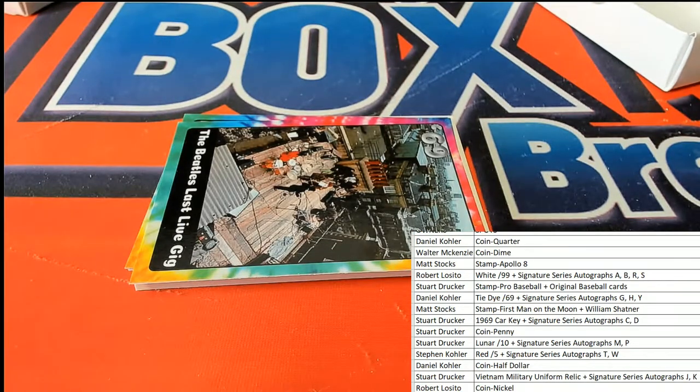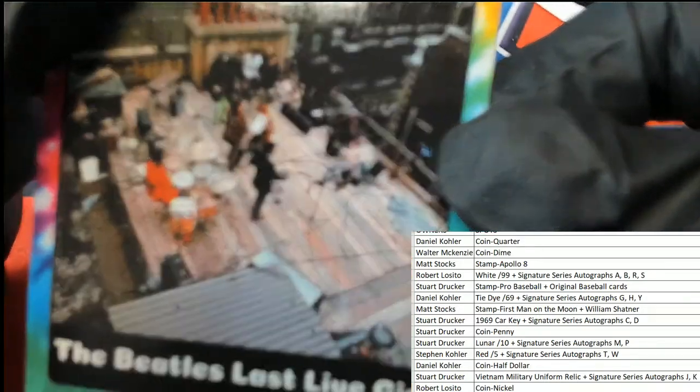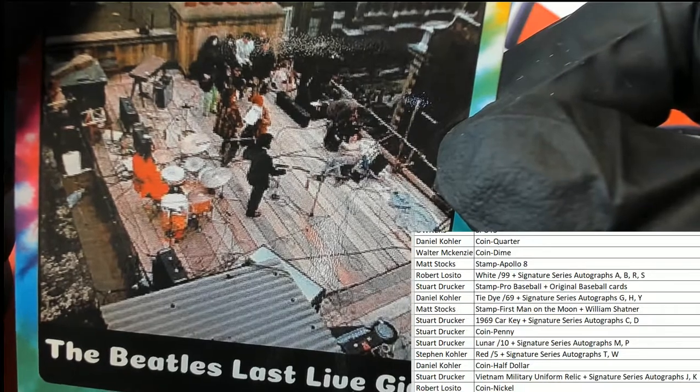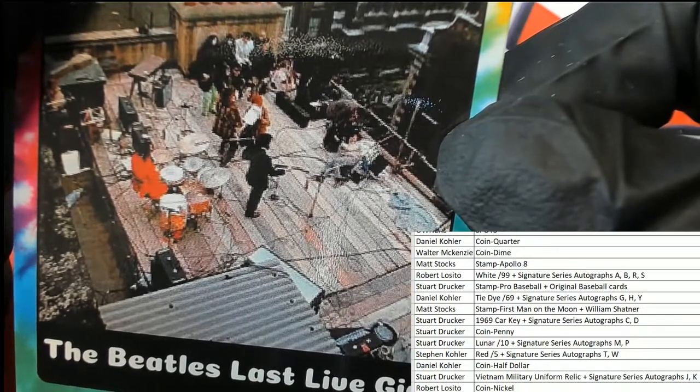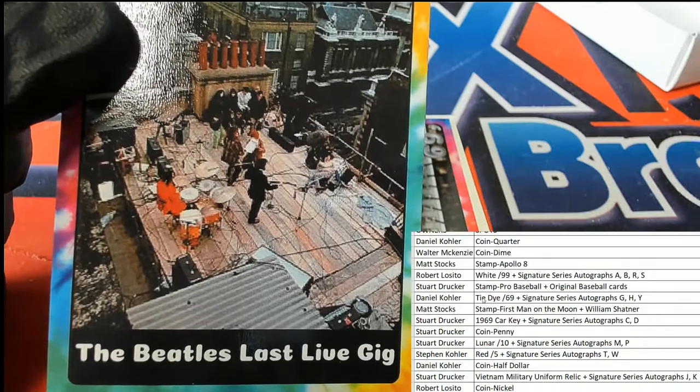We got a tie-dyed one — the Beatles last live gig. Look at that, 1969, the Beatles' last live gig. That's the tie-dyed one, that's Daniel Kay.